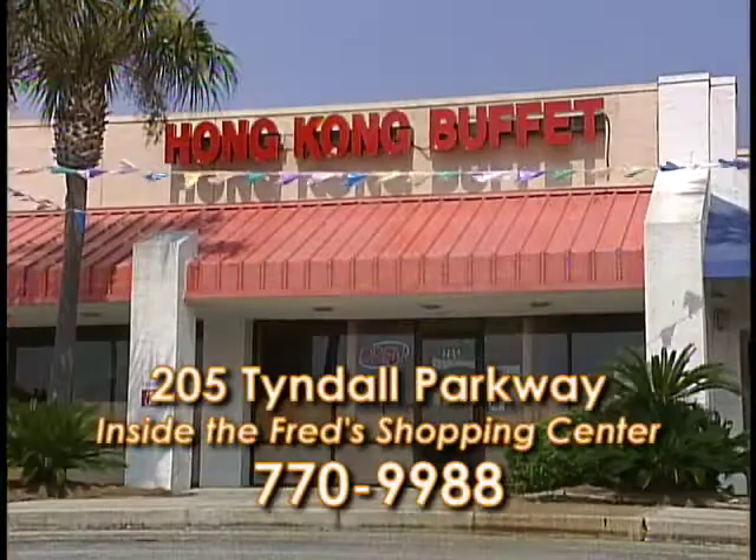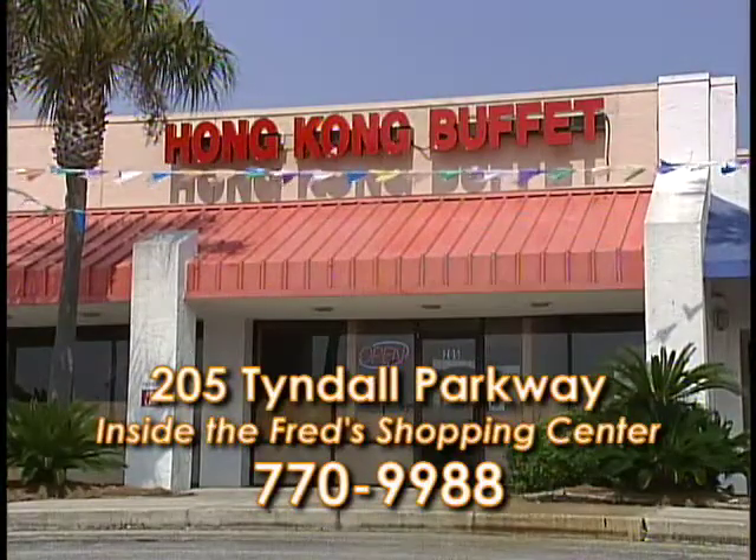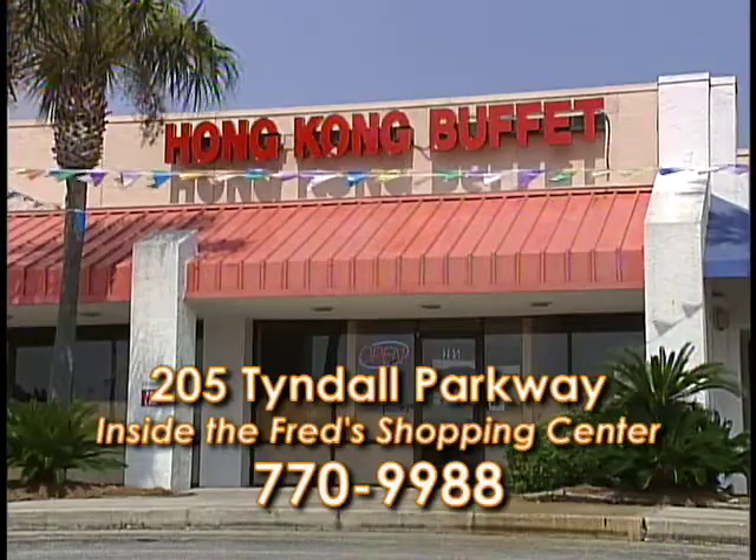Hong Kong Buffet, inside the Fred's Shopping Center on Tyndall Parkway in Callaway. Far East Cuisine on the east side of town.